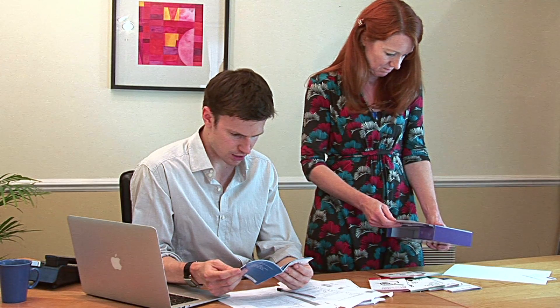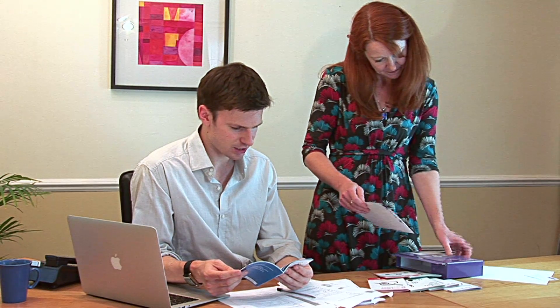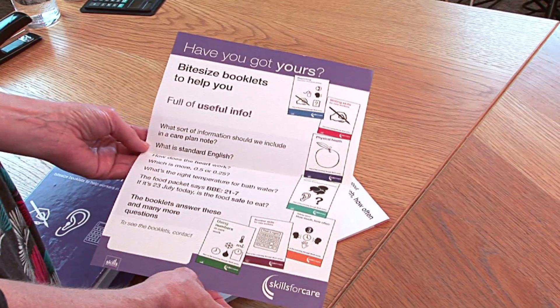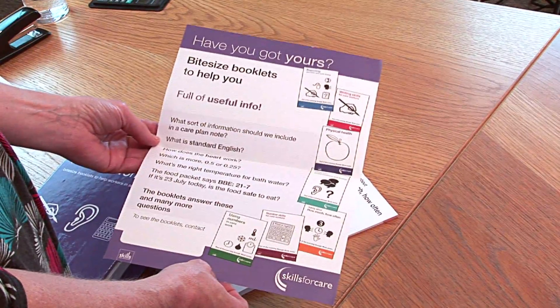I can really see us using this in supervision and team meetings to make sure we all work together to improve our skills, but obviously in a really informal way. Great, there's a poster too, so it tells us everything that's in there.